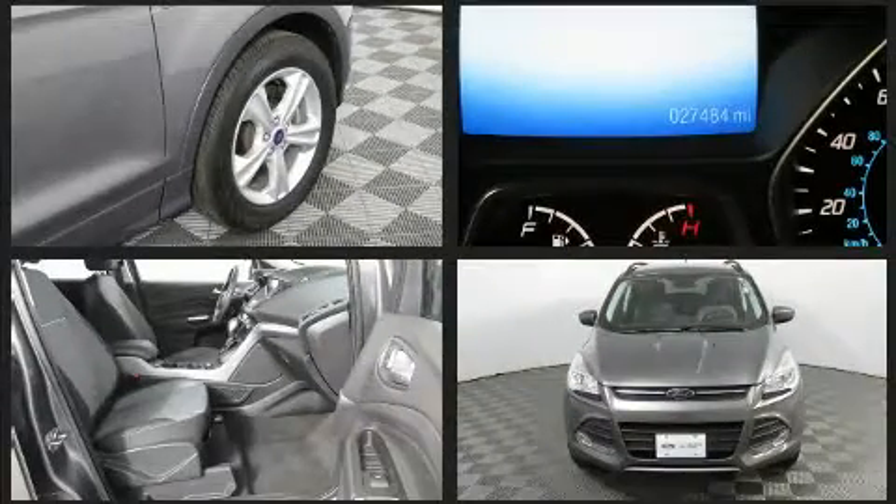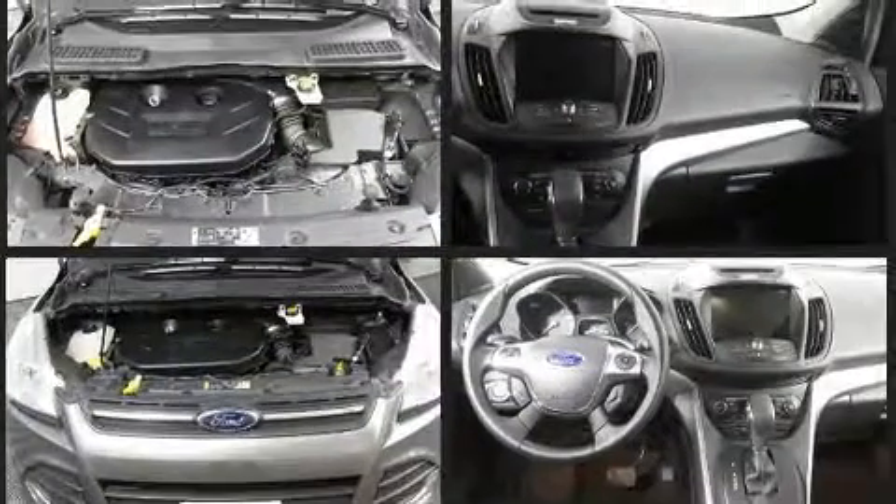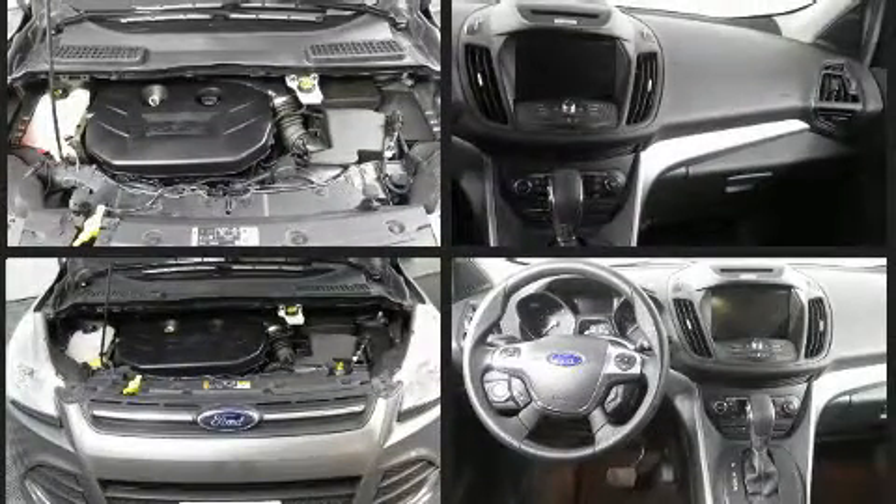All of the following features are included: delay off headlights, one-touch window functionality, variably intermittent wipers, a trip computer, and remote keyless entry.